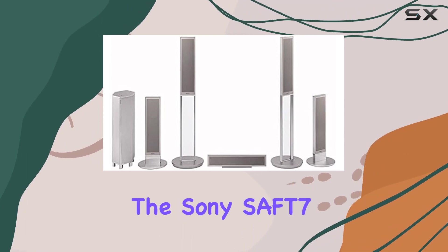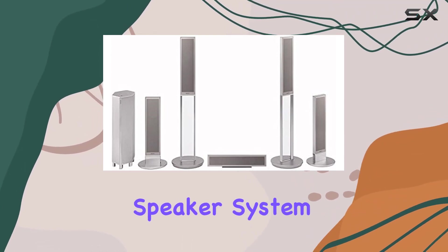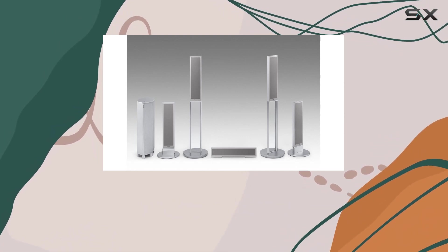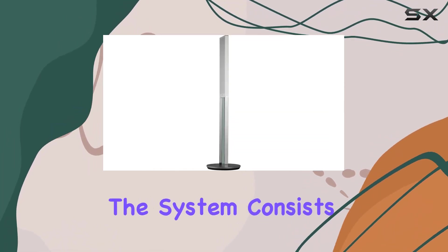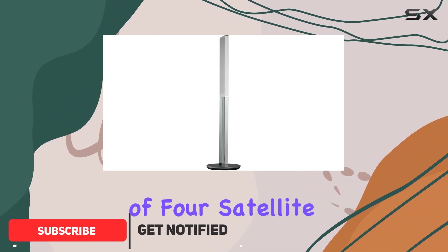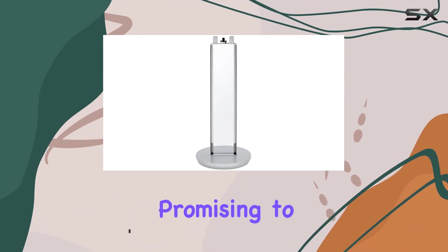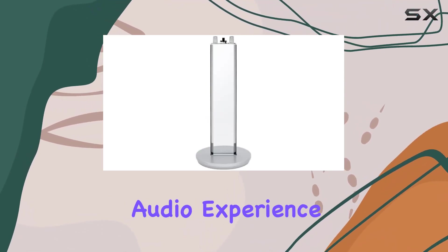Today we're diving into the Sony SAFT7 Home Cinema Speaker System, a 5.1-channel surround sound setup designed to complement your flat-panel TV seamlessly. The system consists of four satellite speakers, a center speaker, and a powerful 250-watt active subwoofer, promising to deliver a captivating audio experience.